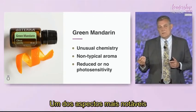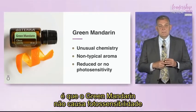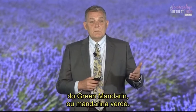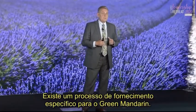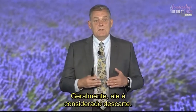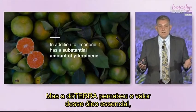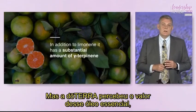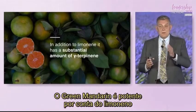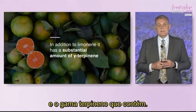One of the most notable features of green mandarin is that it has no photosensitivity. That's because furanocoumarins have not yet developed within the chemistry of the unripened fruit. There's also a whole co-impact sourcing story behind green mandarin — typically the unripe fruit is thrown away, but doTERRA has seen the value in its essential oil and now gives producers the opportunity to use it very differently. Green mandarin is powerful because of both its limonene content and the amount of gamma-terpinene it contains.